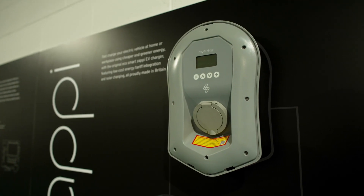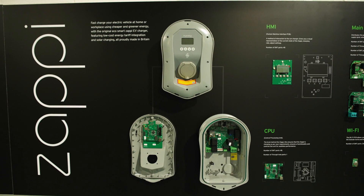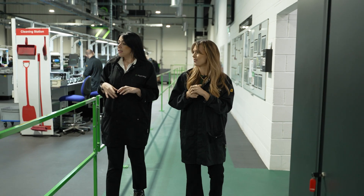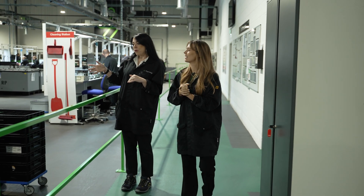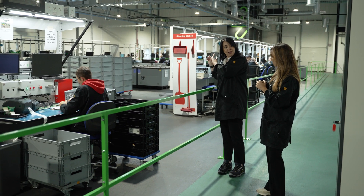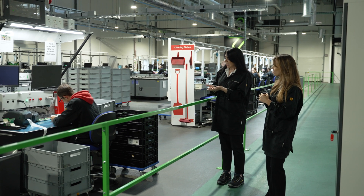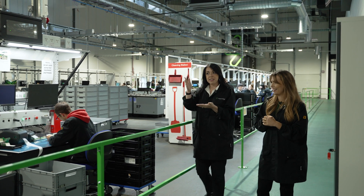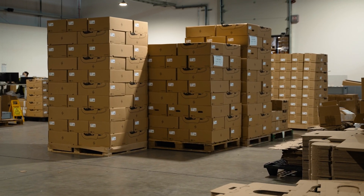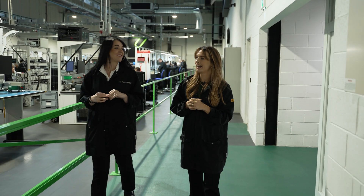You see these products all the time but don't always think about how they get made and all the people that have gone into bringing them to reality. This is our test area — every product we make is 100% tested. We have full quality traceability throughout: nothing leaves here without a sticker and label saying it is fully tested, with a serial number. And over there I can see a whole pile of boxes — presumably they're boxed up ready to ship to customers? Yes, ready to go out to customers.